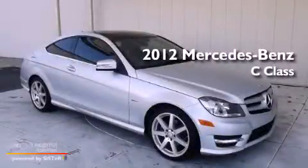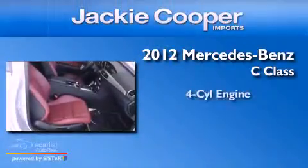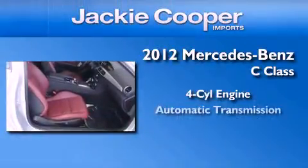This is a certified pre-owned 2012 Mercedes-Benz C-Class. It features a four-cylinder engine and an automatic transmission.